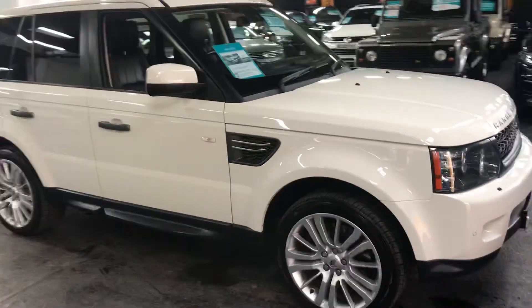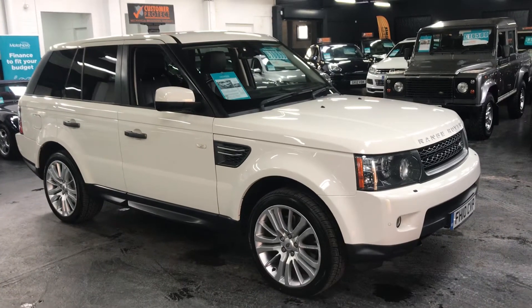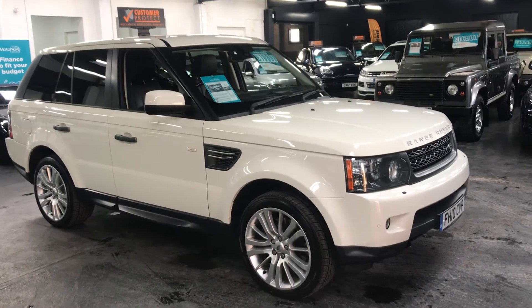If you require any further information on the vehicle or would like to arrange a test drive, please feel free to give us a call at the office. The number is 01922 458 222 and we'd be happy to answer any questions you may have on the vehicle.